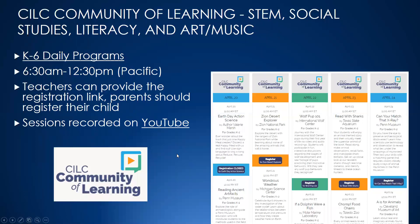Next one is CILC. This one is designed for K to 6 and they have multiple sessions running each day for the K to 6 students. It's all topics — science, math, social studies, literacy, art, music. One of the downsides is they're geared more towards the Eastern time zone, so the sessions start at 6:30 in the morning. If you don't want to get up early, you can catch the tail end from 9 till 12:30 — there are still several sessions per day you can get in on.